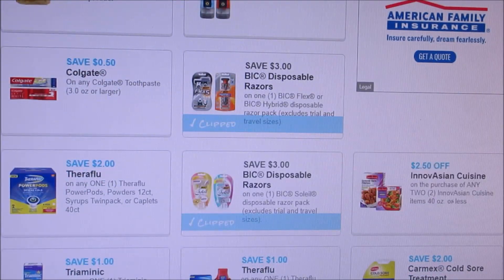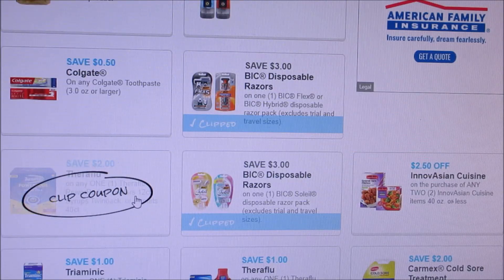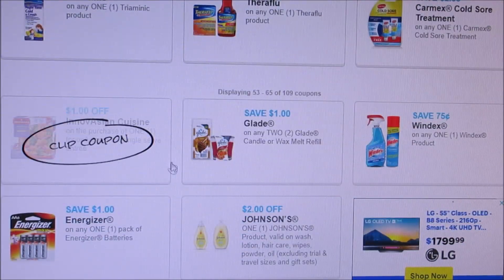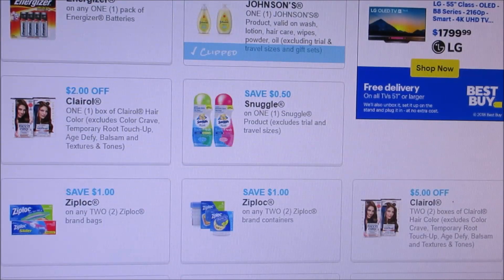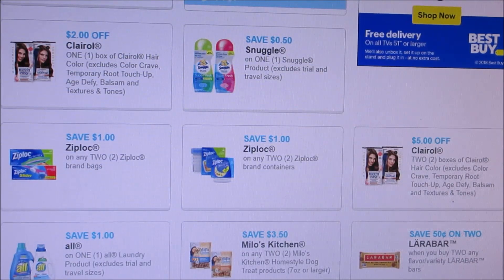Here we have the Indo-Asian Cuisine — I think my husband actually eats that stuff — but there's $2.50 off of that. Theraflu, Carmex, Cold Sore, $2 off of that. I'm only printing these off if I really need them. Here's a great coupon: $2 off Johnson's Baby Products. And then $2 off, $5 off of $2. We're getting back to the dollar off Ziplocs. I'm really hoping there are some deals — I feel like we have not had a Ziploc deal in forever. I still have tons of Ziploc baggies, but I'm hoping those sales come back.